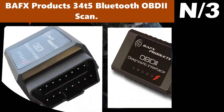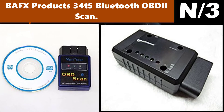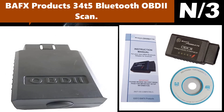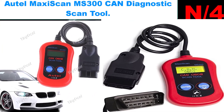Number three: Bafx Products 34T5 Bluetooth OBD2 Scanner. Only the Bafx Products registered OBD reader really works on all vehicles located in the USA, 1996 and newer. Many cheaper versions have trouble with the J1850.